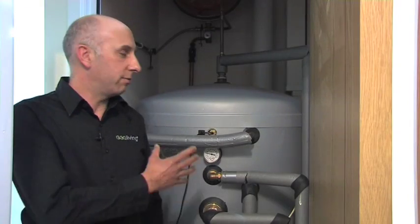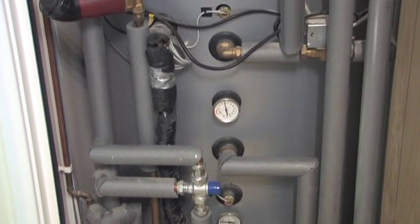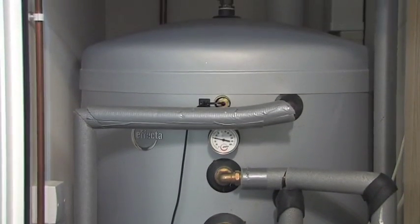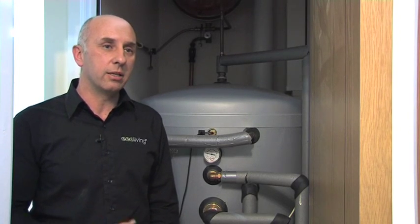Here inside we have the accumulator where the Mitsubishi Electric EcoDan air source heat pump delivers energy which is stored up here. This is then delivered to the heating circuit via underfloor heating and to the hot water circuits. The underfloor heating is very efficient in that the temperature of the water can be kept low, which makes the running costs much lower.